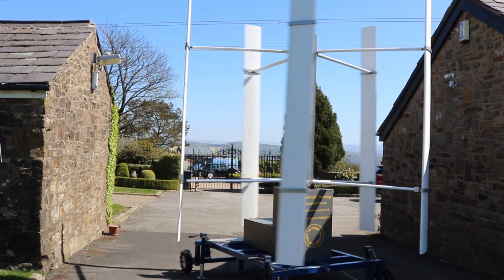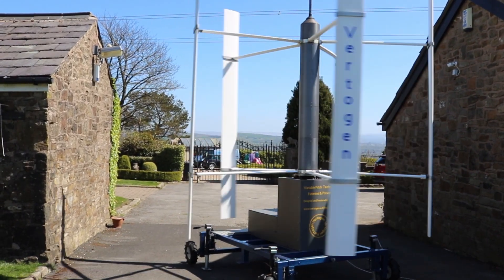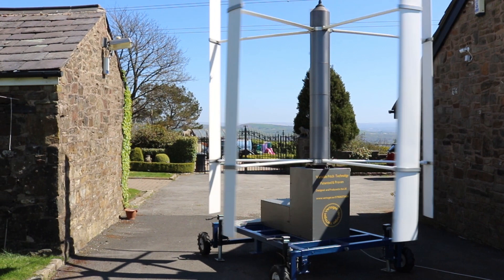VertiGem works with solar and battery storage, creating a flexible off- and on-grid solution. VertiGem is now working with geothermal heating in a totally renewable system. Hydrogen generation is also in our next phase.